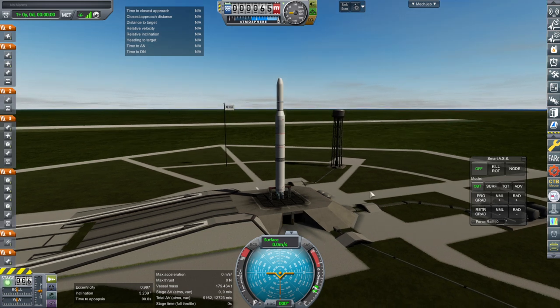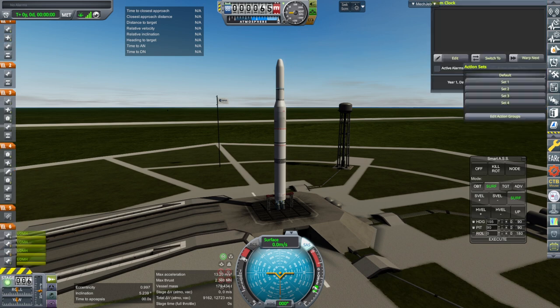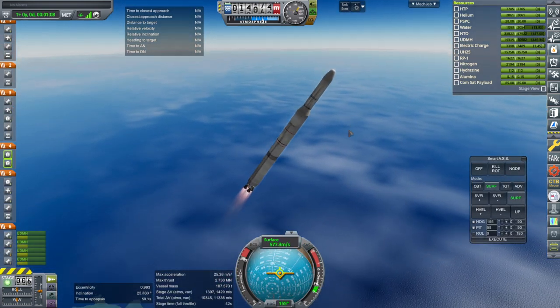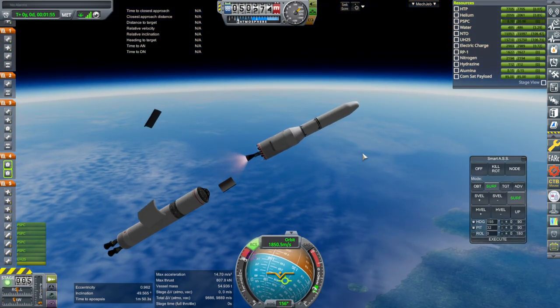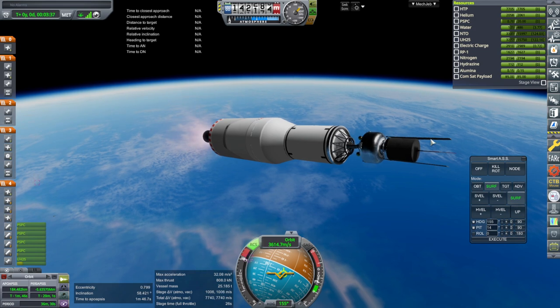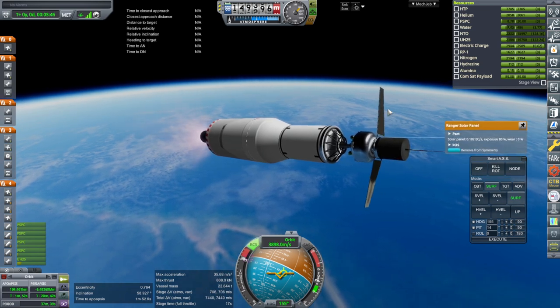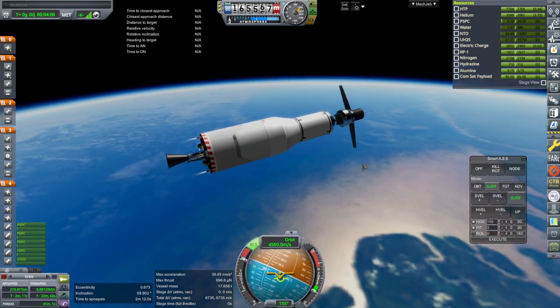SAS on, throttle up — we'll be going to a 155-degree heading. Ignition and launch. We should be through max Q, everything proceeding nominally. Separation. And it lit. Fairing set. Antenna out. Let's check the solar panels too. Zero percent wear — so far so good. Hopefully it's just those little ones we used before. Separation and ignition.